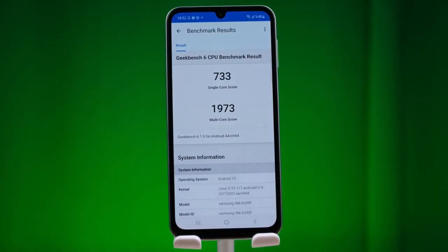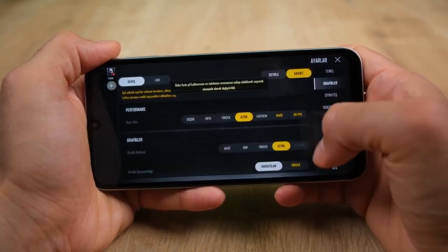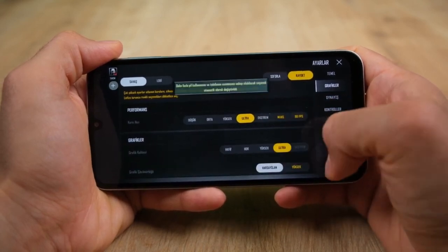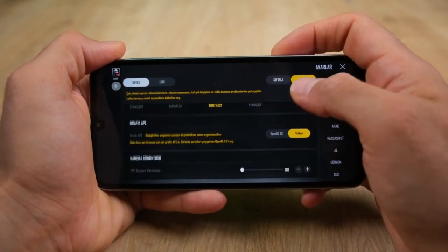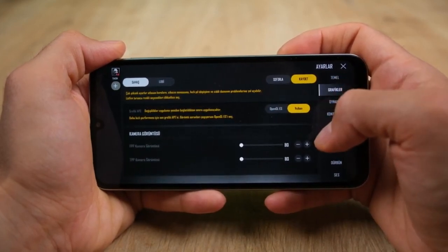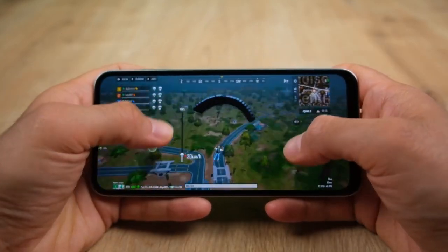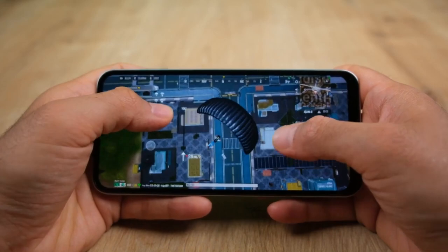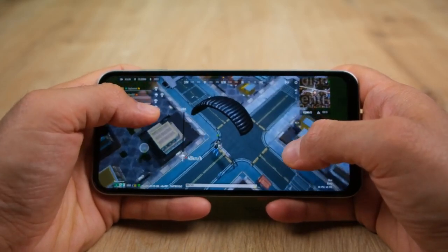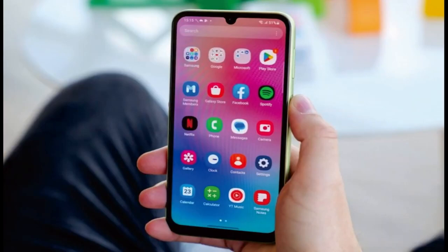The display on the A24 is actually the first big thing that sets it apart from the lesser A14, and if you're picky about screen specs, this might actually be the deciding factor. The 6.5-inch panel is a 2340 by 1080 resolution Super AMOLED display with 1000 nits of peak brightness and a 90Hz refresh rate. Compared to last year's A23 and the A14, the big upgrade here is AMOLED — you get a much brighter, bolder, and more colorful display that's more in line with what we see on upper mid-range devices.